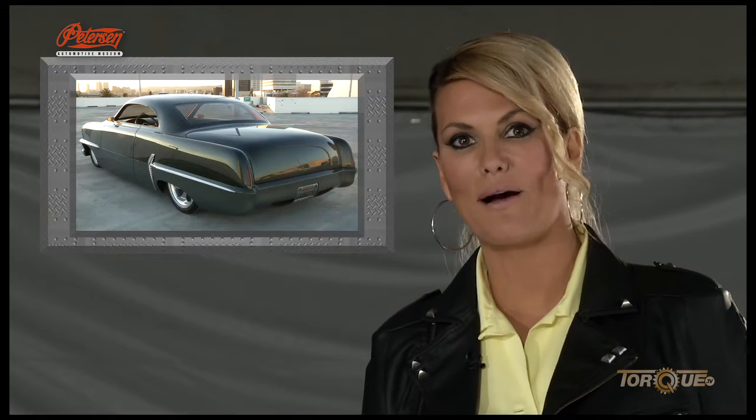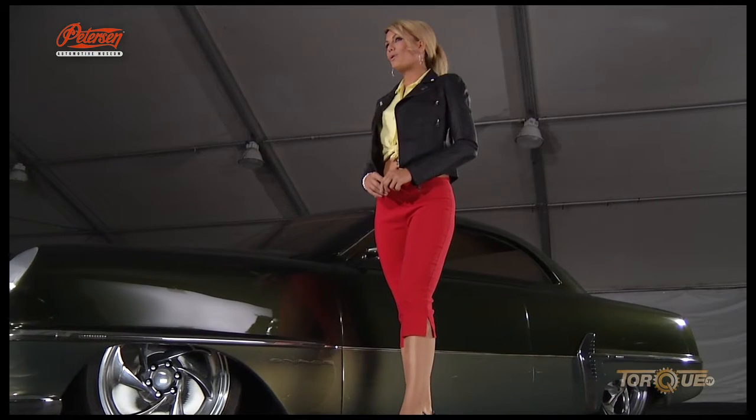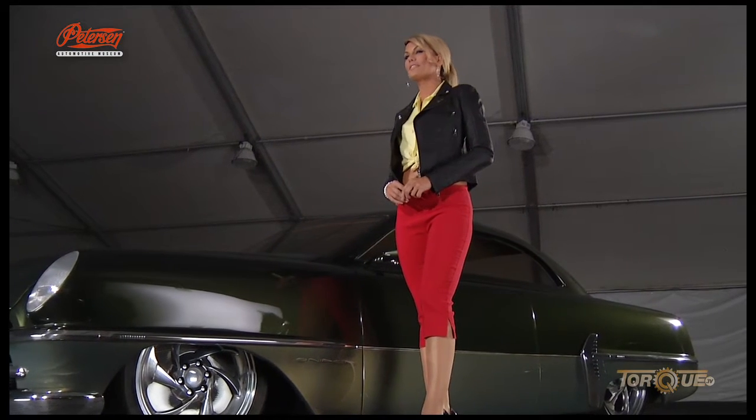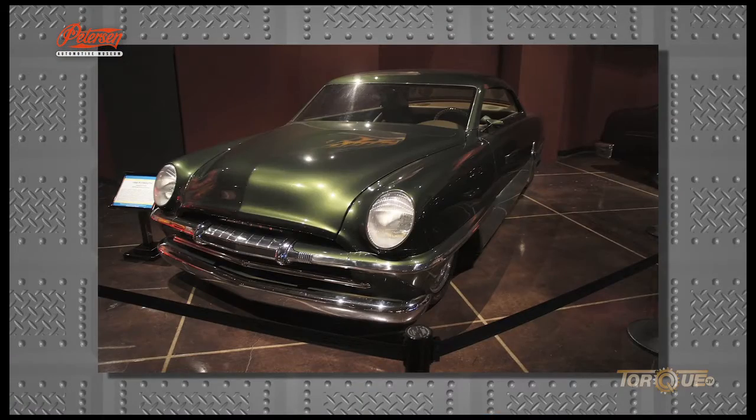It was only fitting that the Sniper was unveiled at Peterson Publishing's 50th anniversary for Hot Rod magazine at SEMA. After being sold at Barrett-Jackson for $162,000 in 2002, it was eventually added to the Peterson collection.